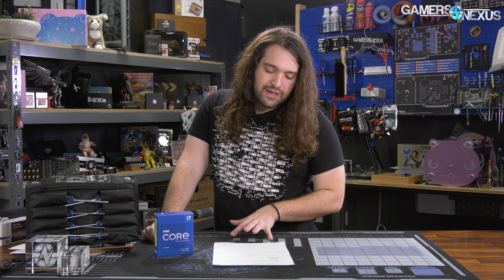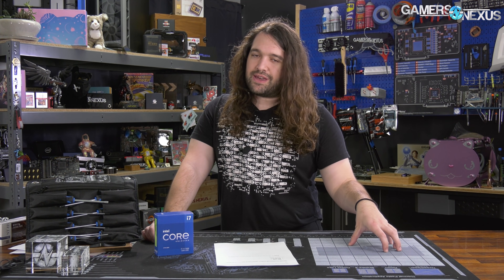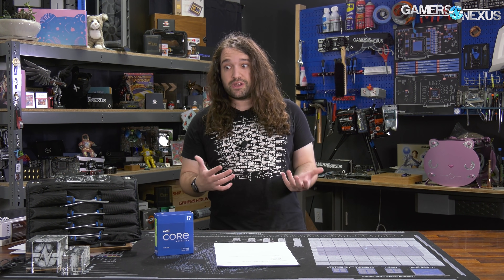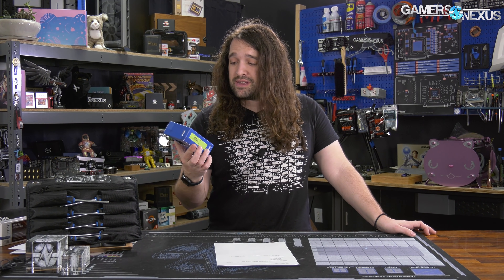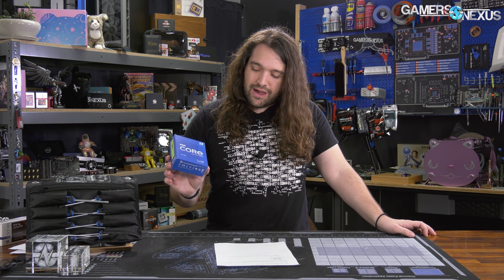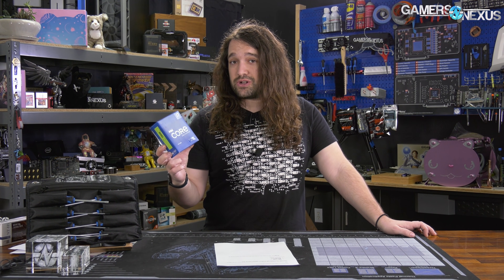Testing for this one took longer than normal because of those motherboard issues. We're publishing this a bit early because we bought it retail. In the past when we've gotten CPUs early through industry third parties, we hold the review until embargo lifts out of respect. But when it's available to the public to buy, it's free game — anyone can buy it, and it's our job to post reviews. This is the only one we'll publish early. The rest, including the 11600 and 11900K, go up on embargo lift, which is March 30th.